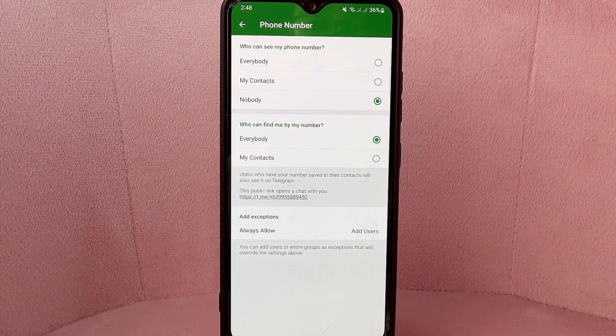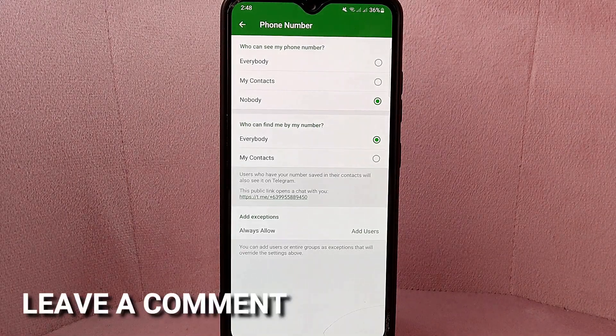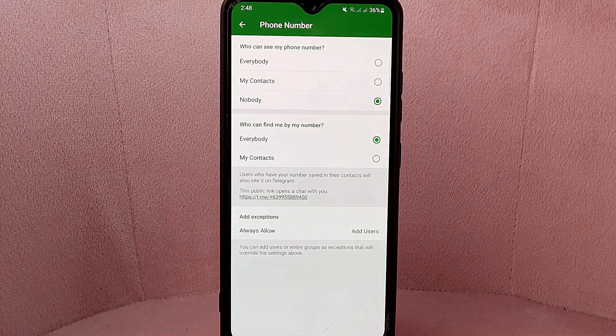There you go, if you wanted to know how to hide phone number on Telegram, that is the easiest way I know how. If you know another way to hide phone number on Telegram, leave a comment below. Also, be sure to subscribe for more videos.